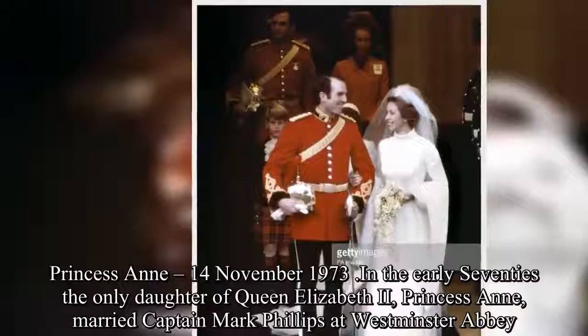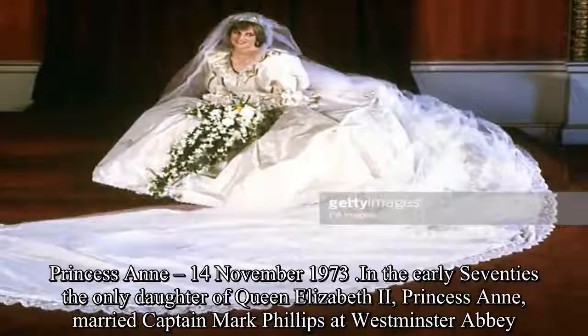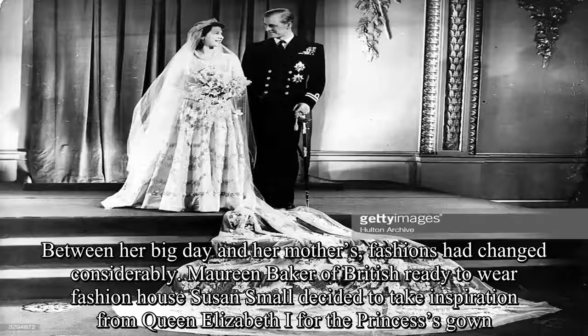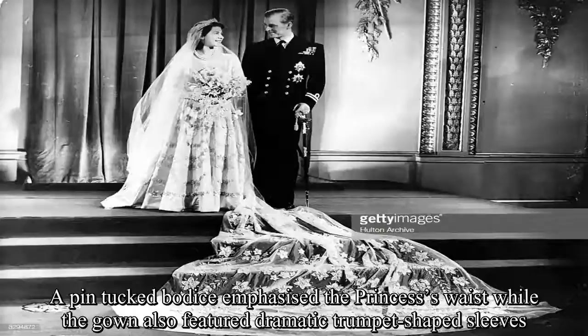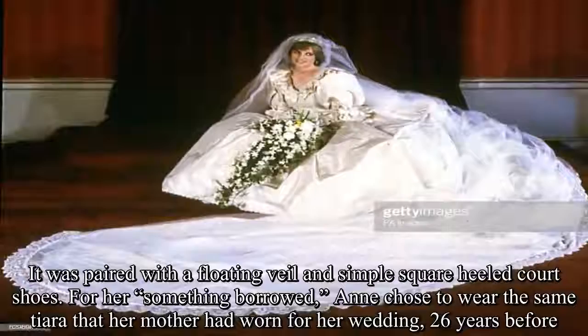In the early 70s, the only daughter of Queen Elizabeth II, Princess Anne, married Captain Mark Phillips at Westminster Abbey. Between her big day and her mother's, fashions had changed considerably. Maureen Baker of British ready-to-wear fashion house Susan Small decided to take inspiration from Queen Elizabeth I for the princess's gown. A pin-tucked bodice emphasised the princess's waist, while the gown also featured dramatic trumpet-shaped sleeves. It was paired with a floating veil and simple square-heeled court shoes. For her something borrowed, Anne chose to wear the same tiara that her mother had worn for her wedding 26 years before.